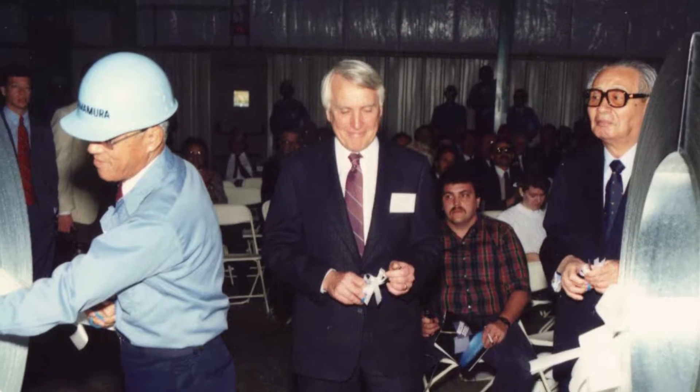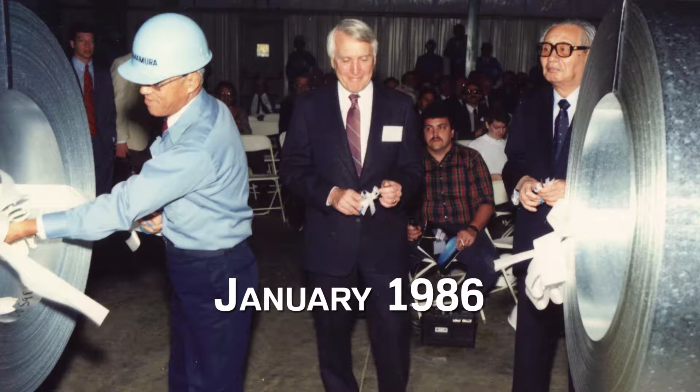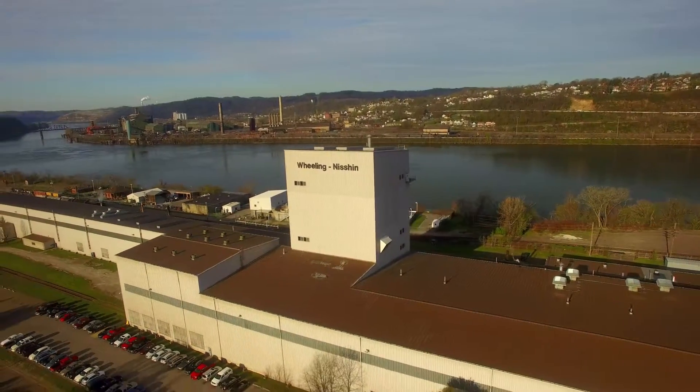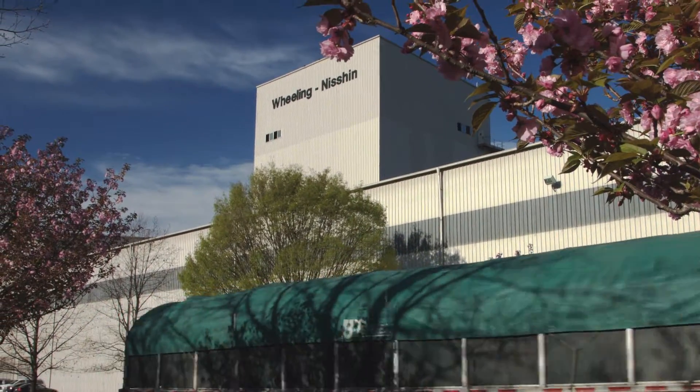Wheeling Mission started as a joint venture between Mission Steel and Wheeling-Pittsburgh Steel Company in January 1986. Today, we stand as a truly independent coating operation, free to purchase from any of the major steel sheet suppliers in the United States.